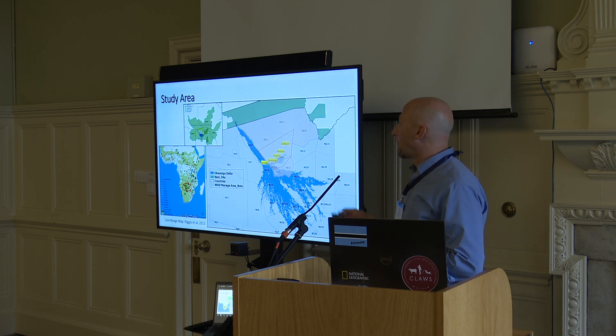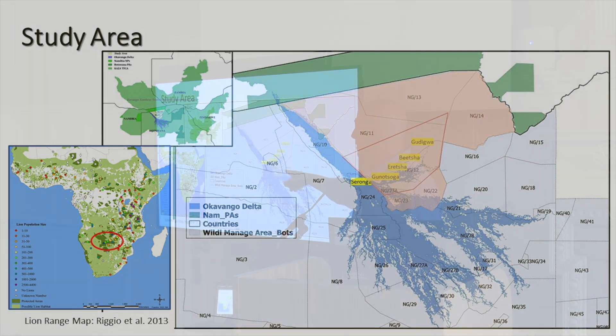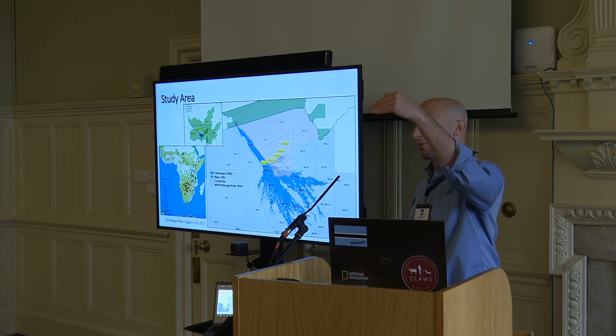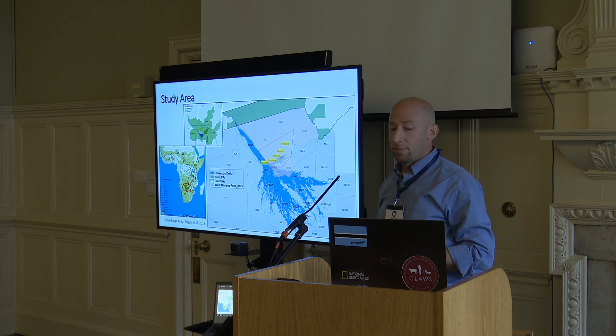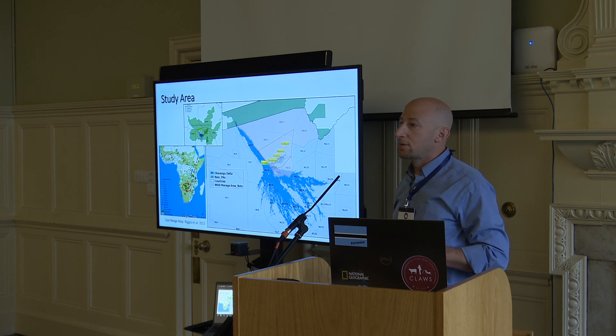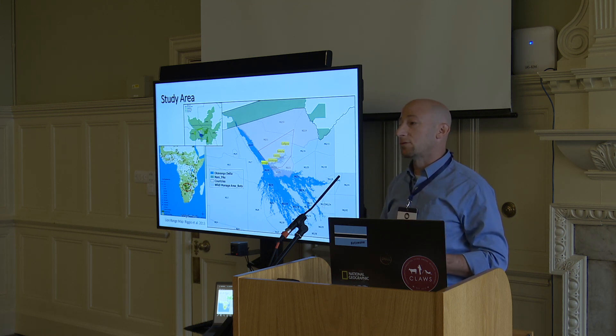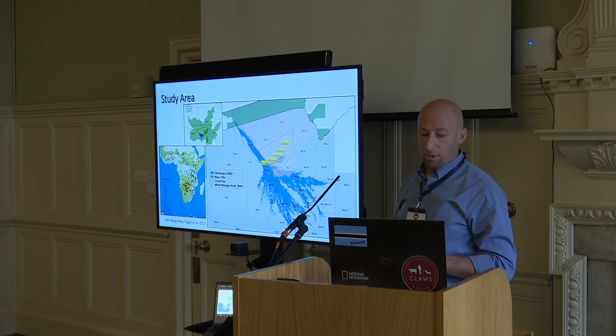We work in the northern Okavango Delta in northern Botswana. The bottom of the map here, we're just left of center of the Kavango Zambezi Transfrontier Conservation Area. Our study area includes this whole region between the northern Okavango and the border with Namibia. Our effective study area is about 2,500 square kilometers, but the area that we have research permits for is over 13,000 square kilometers.